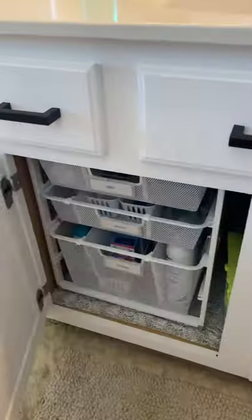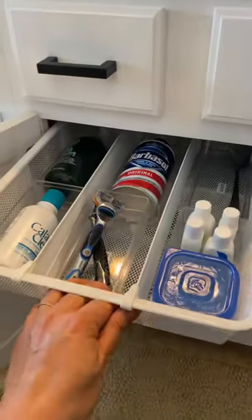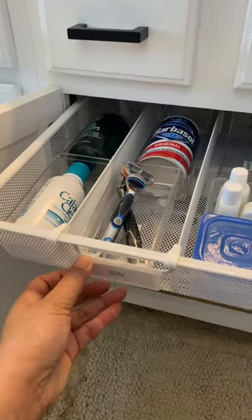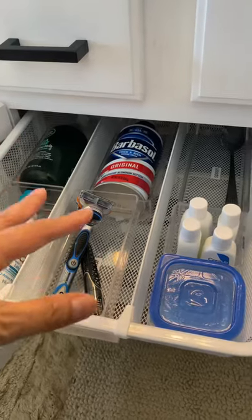You can also organize by routine. Let's say you have a morning routine and an evening routine with different skin care and lotions. Here is my husband's drawer for daily — he knows whatever he needs for the morning is here.